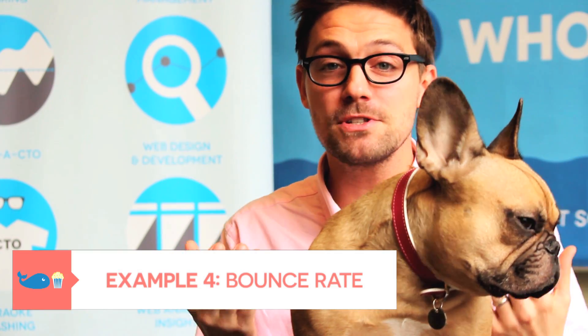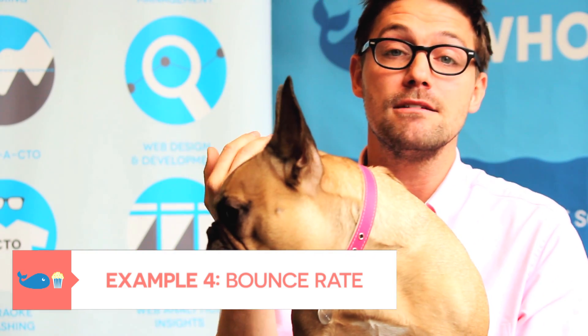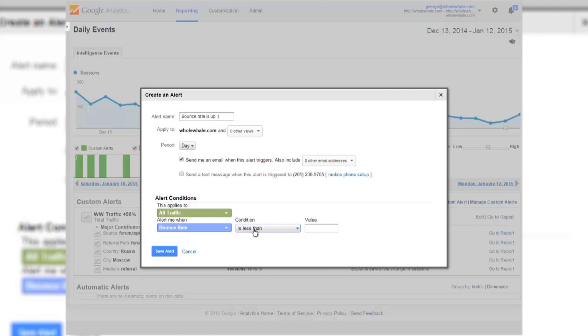The last example is bounce rate. Bounce, as you remember, is when somebody comes to just one page of your site and immediately leaves. If you had a 100 percent bounce rate, that means everyone came to one page and immediately left. We want to set up an alert that tells us if last week we've either increased or decreased by around 20 percent for our bounce rate, because if it's increased by that much, it means a lot of people are leaving.